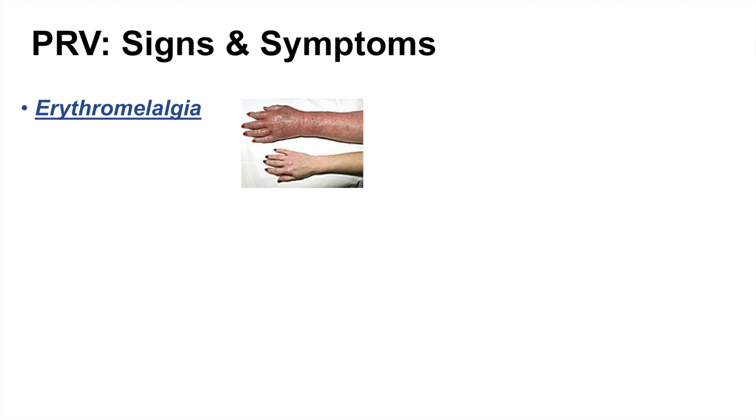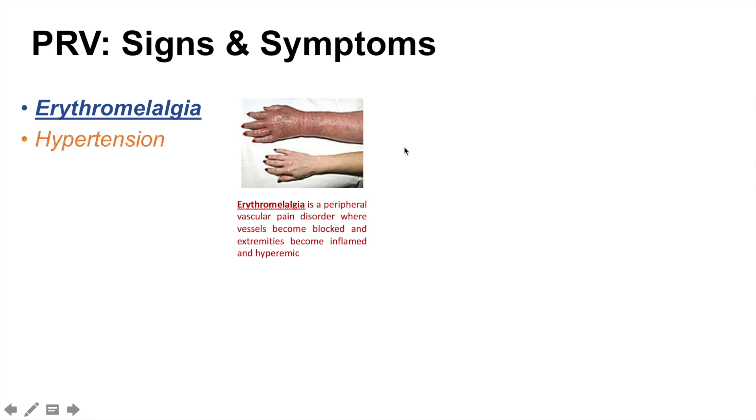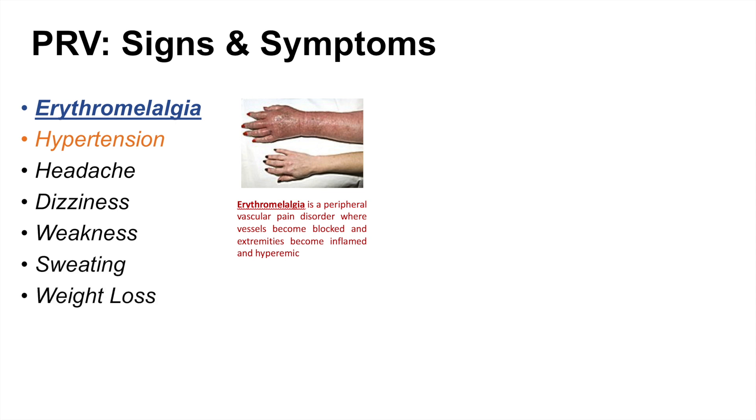Many of the signs and symptoms of PRV relate to its ability to expand blood volume and increase blood viscosity. One sign is erythromyalgia — a swelling or increased redness of parts of the body. Patients can also have hypertension due to the increase in blood volume, leading to increased blood pressure. Other symptoms include headaches, dizziness, weakness, sweating, and weight loss.